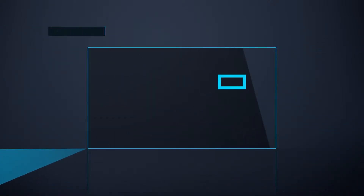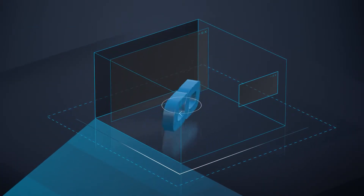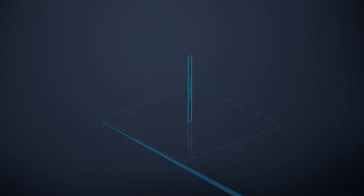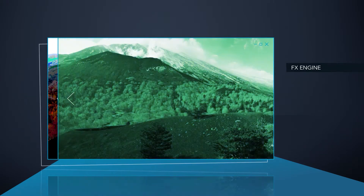Choose between unique 2D or 3D workflows, depending on your project requirements. Create and combine a great number of image and texture effects using our FX engine.